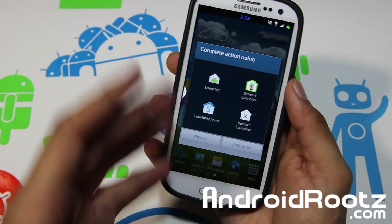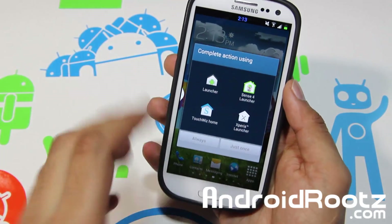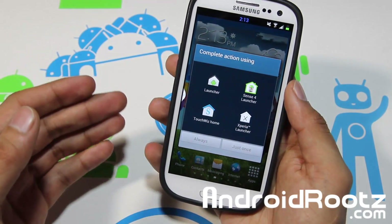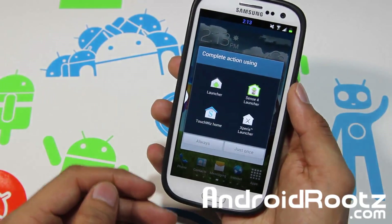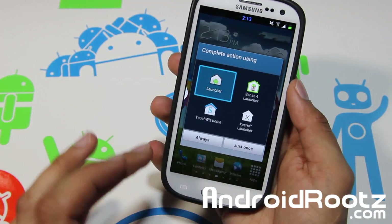First up is the amount of launchers you get. You actually get four launchers: the stock launcher from Android — stock like a Nexus 4 device — Samsung TouchWiz with S4 features, the Sense4 launcher from HTC, and Sony Xperia's launcher. Let's go and take a look at the pure Android launcher.